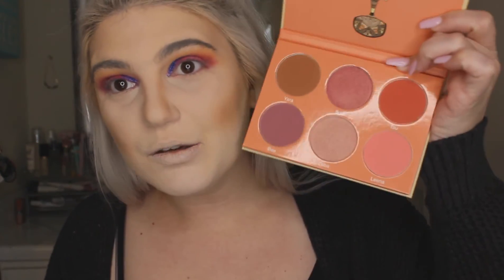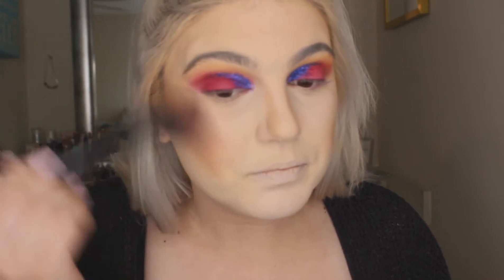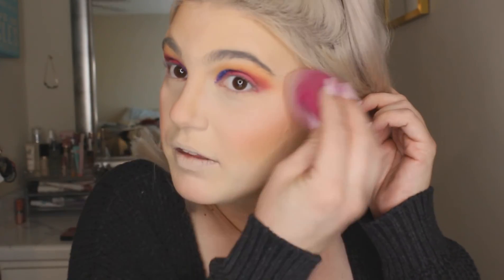Now this is the Juvia's Place Saharan Blush Volume Two. It's a little dark for me as well. I'm going to go in with Lena, the really bubblegum-pink one — I love this one. Sometimes I also mix it with Bee. Since my cheeks are already so bronzed, I'm going in with a lighter blush. Going to use the remaining powder on the sponge to diffuse the blush a little bit.